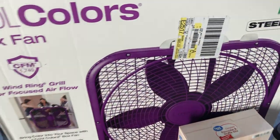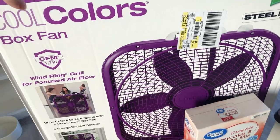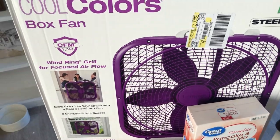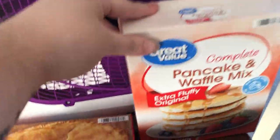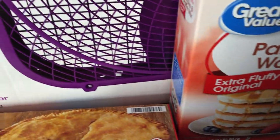From Walmart, I got this purple fan because I cannot sleep without a fan. They had purple, so I was like, yes, we're getting purple. I don't care if it matches or not — it's purple. I got this pancake and waffle mix, the extra fluffy, because we're extra fluffy people around here.